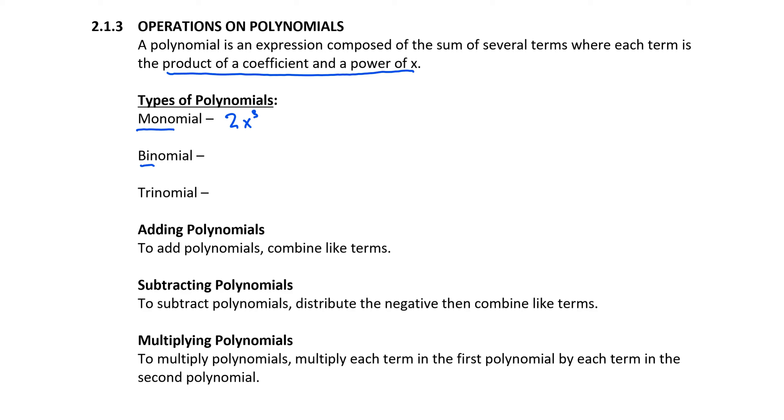In a binomial, we're going to have more than one term, so it may look something like x squared plus 3. I've got two separate terms, separated by the plus, and each term has a coefficient and a power of x. The first term has coefficient 1 with x to the power of 2. The second term has coefficient 3, and even though you don't see it, we could think of it as x to the zeroth power.